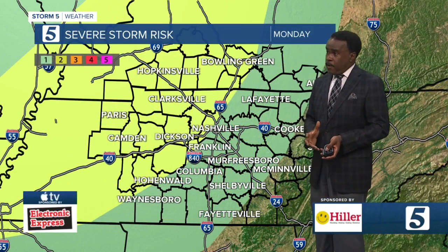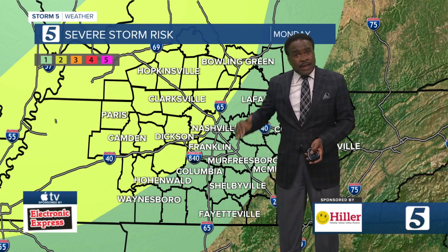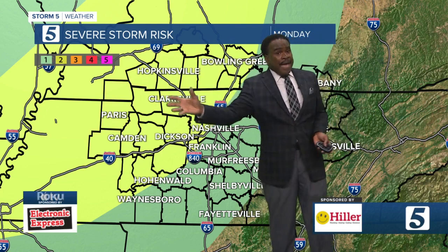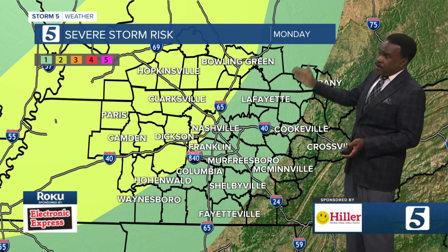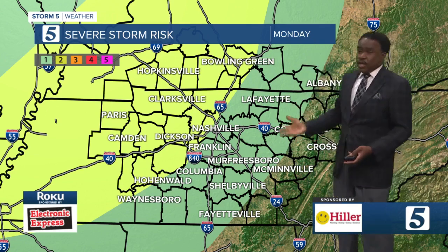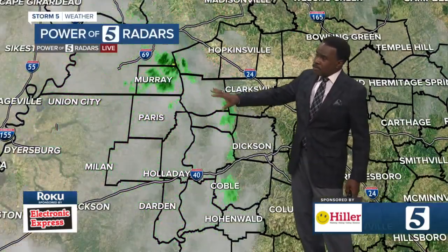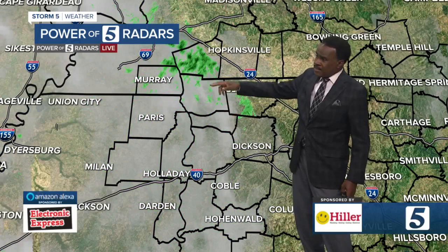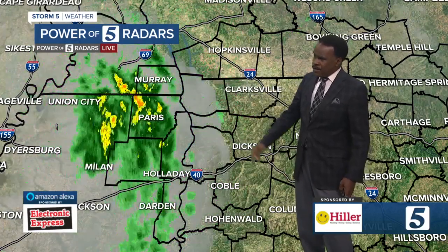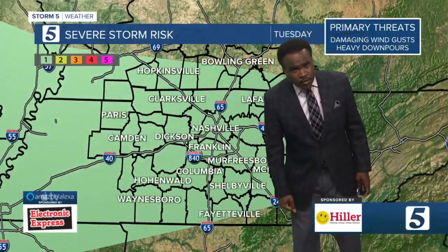We'll watch for a storm or two to be on the strong side. It's a two out of five — one on the low end, five on the high end — risk from Nashville and Clarksville back into West Tennessee. In the eastern areas, really east of I-65, you are one out of five. We've been watching some morning showers back over West Tennessee — still maybe a little light shower in part of Cheatham County and back over into the Stewart County and Montgomery County areas, but that has definitely fizzled out.